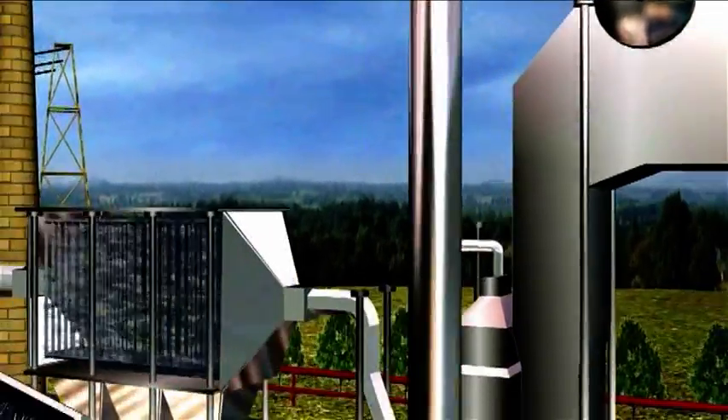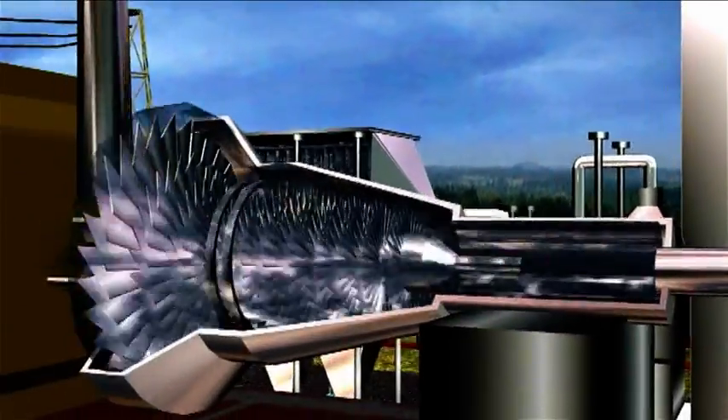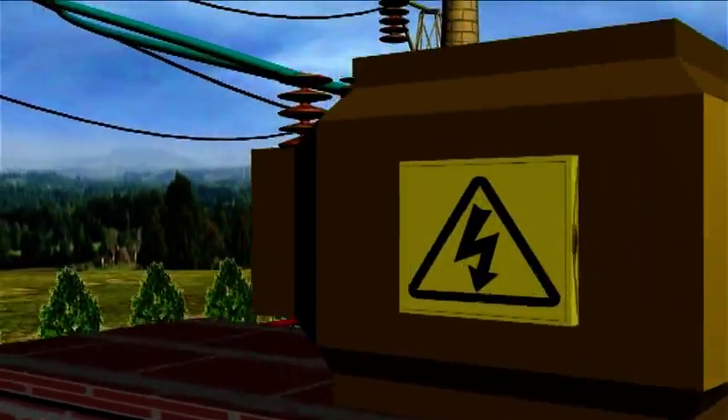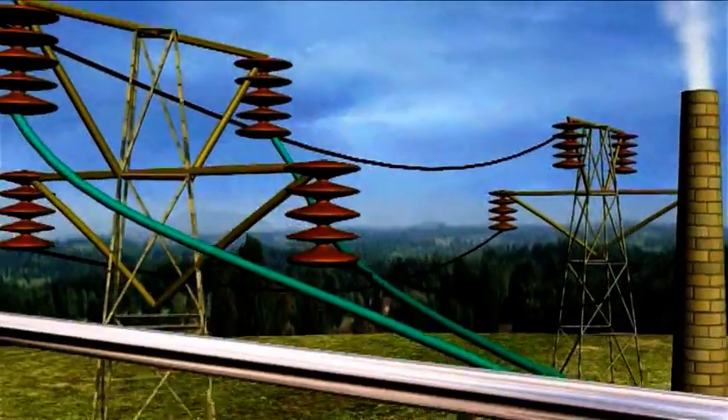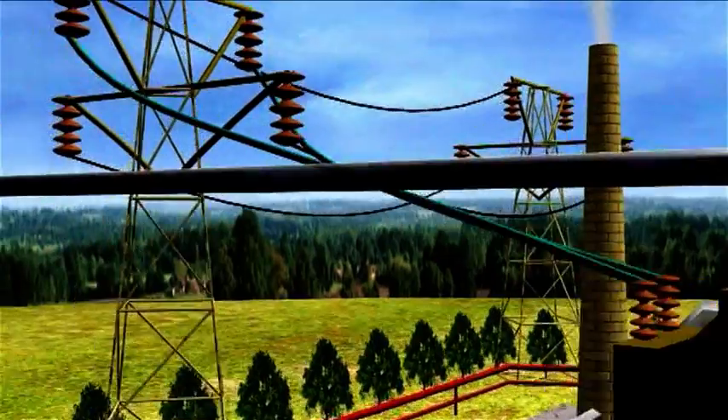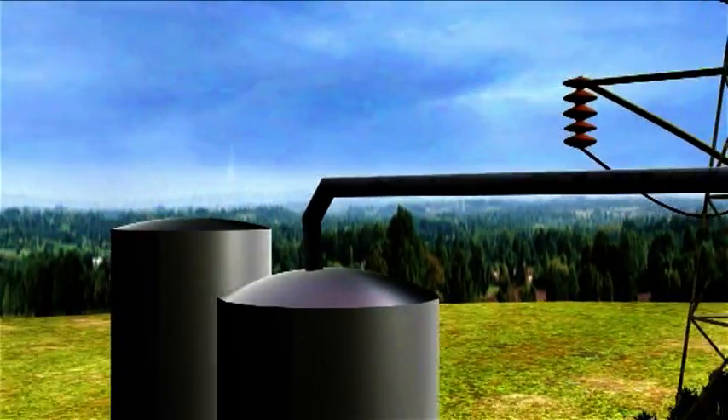The steam is fed to the back pressure turbine which generates electricity for the production plant. The expanded steam of 12 bars and 6 bars gauge is used in the production processes as a heating medium.